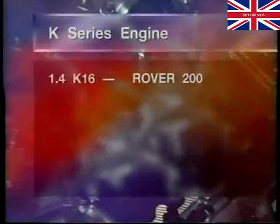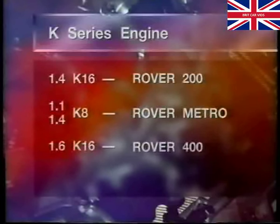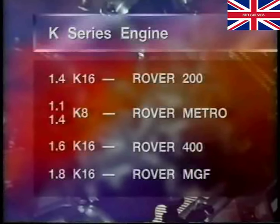Initially we had the 1.4 K16 engine with single point fuel injection for the Rover 200, followed shortly afterwards by 1.1 and 1.4 K8 versions with carburettors for the Metro in 1990. Recently, we introduced the 1.6 Damp Liner K16 engine in the new Rover 400 with multi-point fuel injection, and a 1.8 version is being fitted in the MGF.